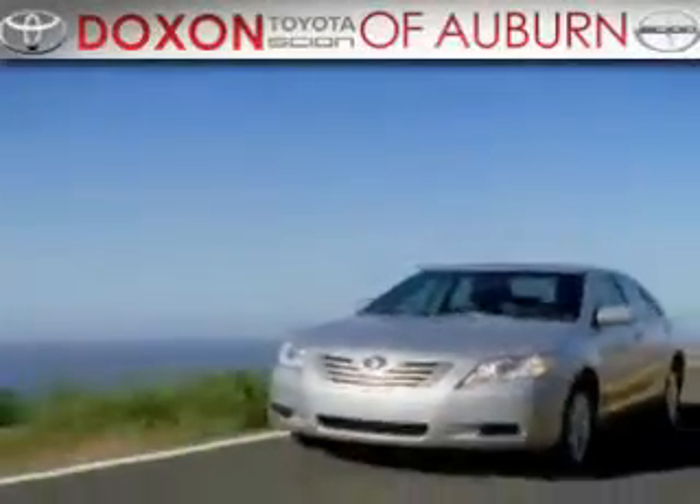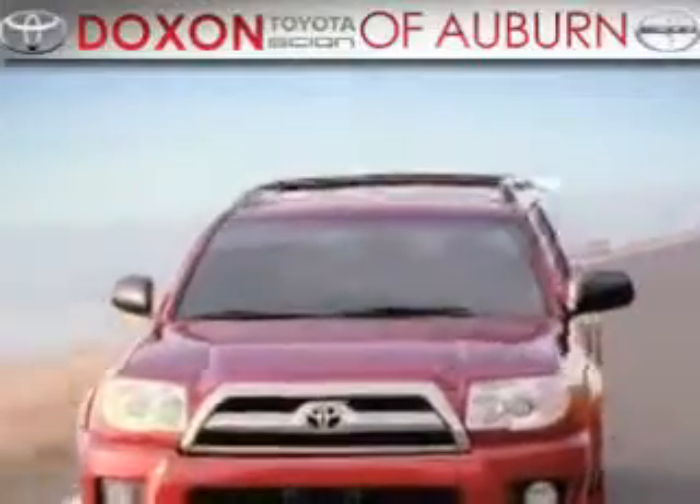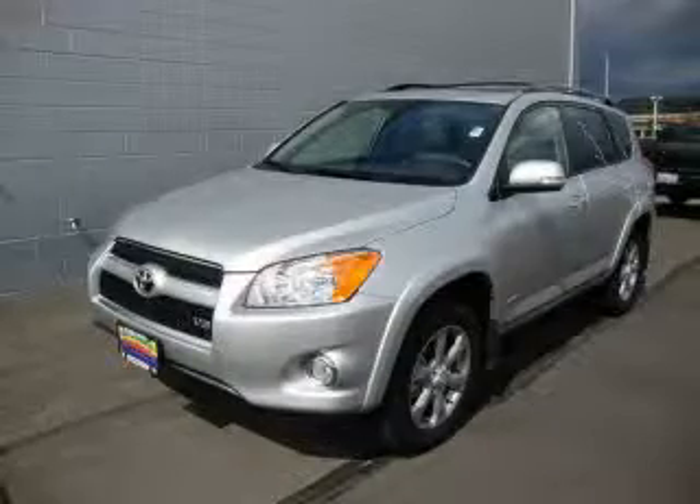Doxson Toyota of Auburn, where you save money today on every new and used Toyota since 1938. This is a brand new 2010 Toyota RAV4, a car-like ride with space like an SUV.